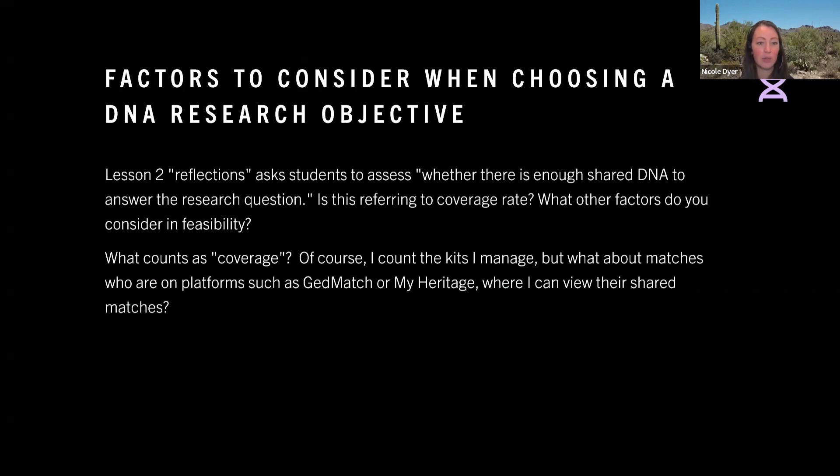Question two: you're all asked to assess whether or not there is enough shared DNA to answer your research question. Just clarifying what this means — is this referring to coverage rate? What other factors do you consider in feasibility? And then additional questions about coverage: what counts as coverage? I count the kits I manage,